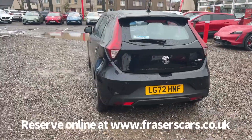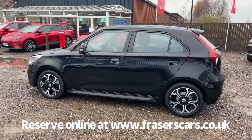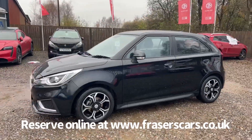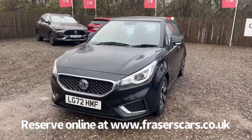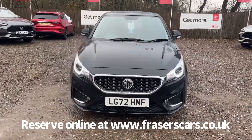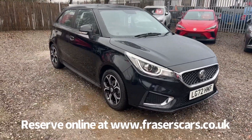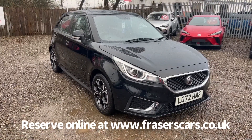This car is available to view at Fraser's of Falkirk MG. You can find us at Glasgow Road in Camelon, Falkirk. The postcode is FK1 4JQ. You can also view the car online at www.fraserscars.co.uk, where you can reserve the car online, get finance quotations and also apply for finance online. Or if you'd like to give the sales team a call, they're available on 01324 632 333. For more information, visit www.fraserscars.co.uk.